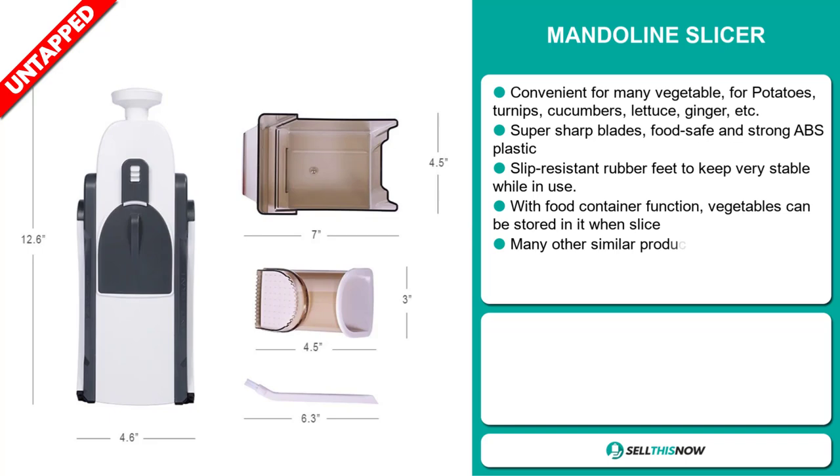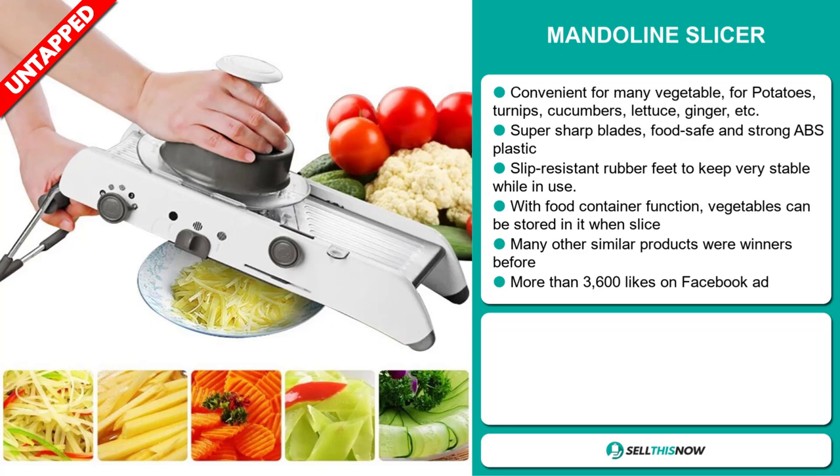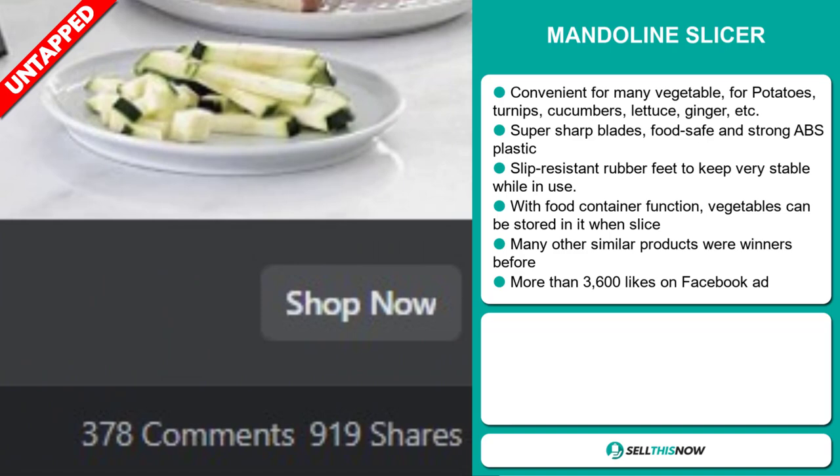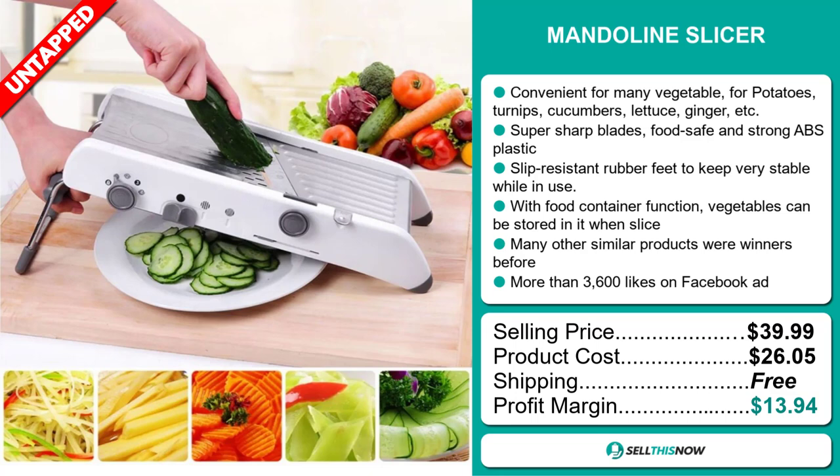Many other similar products were winners before on the market. The Facebook ad has more than 3,600 likes. The selling price for the Mandolin Slicer is just under $40, whereas the product cost is only $26.05. Shipping is completely free, so you're looking at a good profit margin of $13.94. Sell this now.